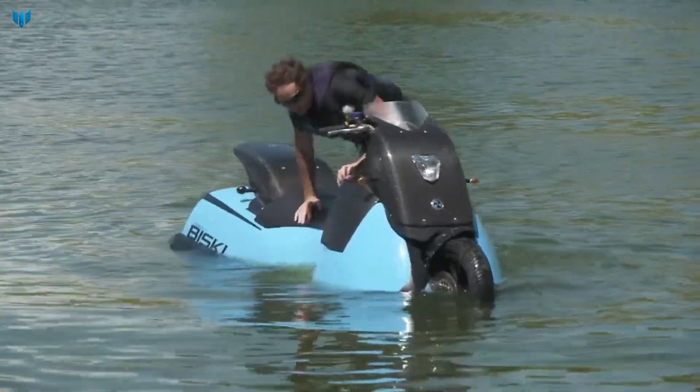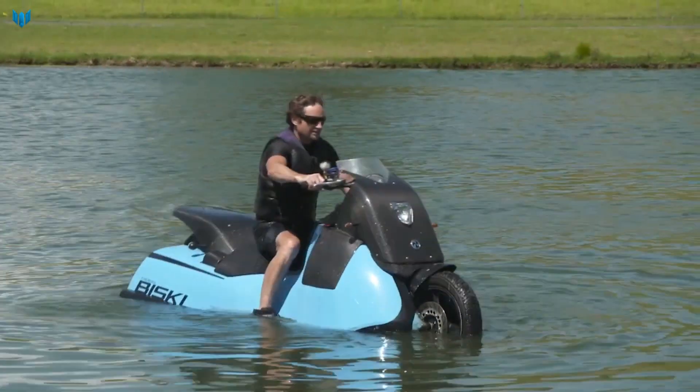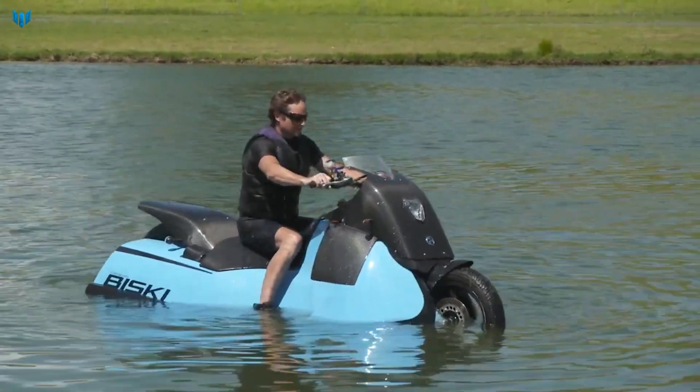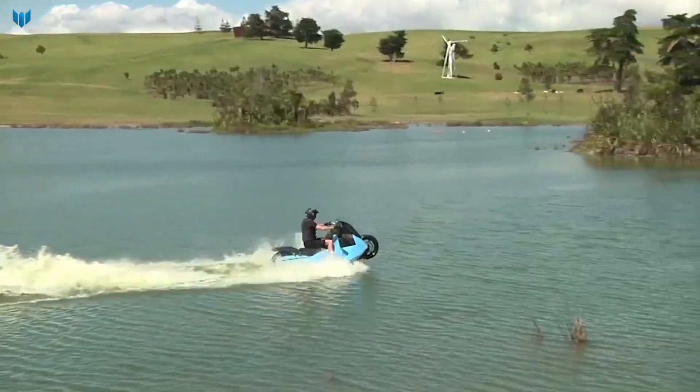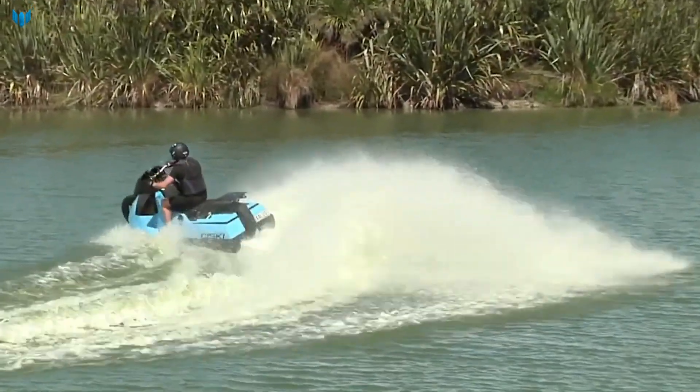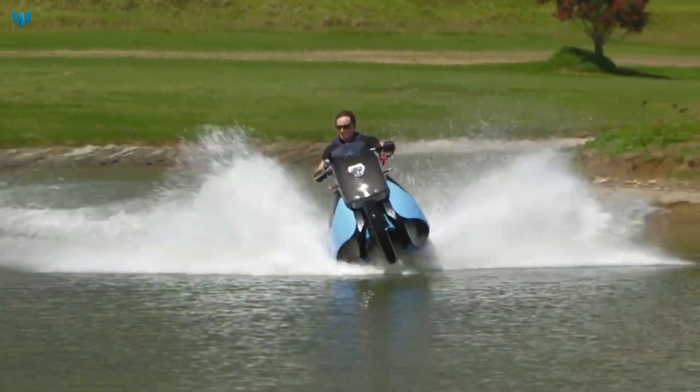The wheels retract into the bodywork when the Bisky enters the water and the water jets are deployed. The Bisky can also perform a water launch, allowing it to accelerate from 0 to 30 miles per hour in just 4 seconds.